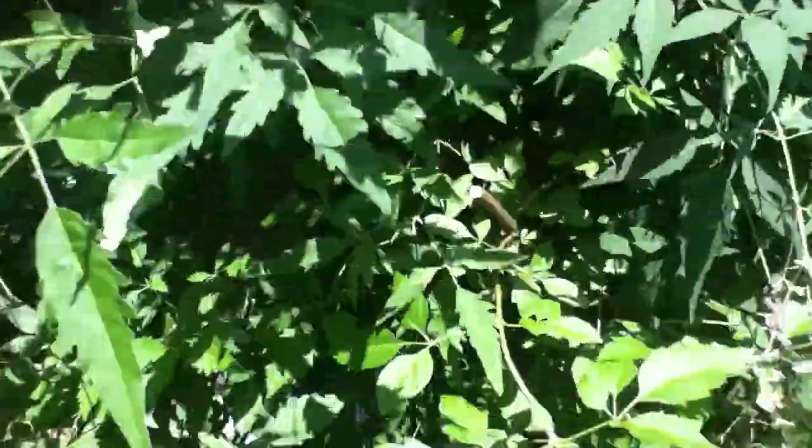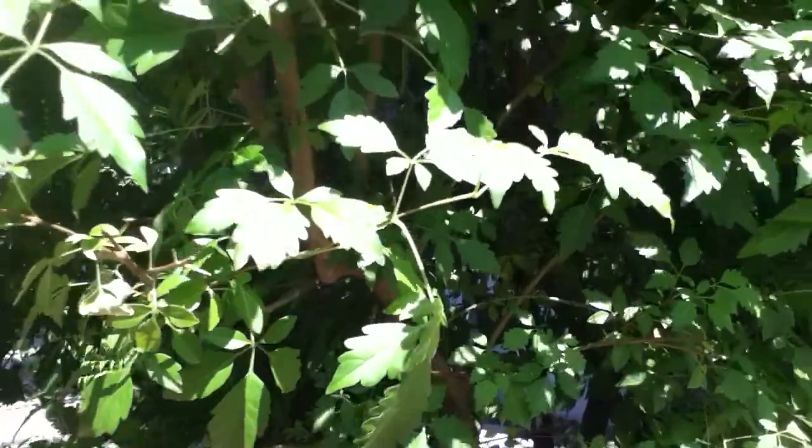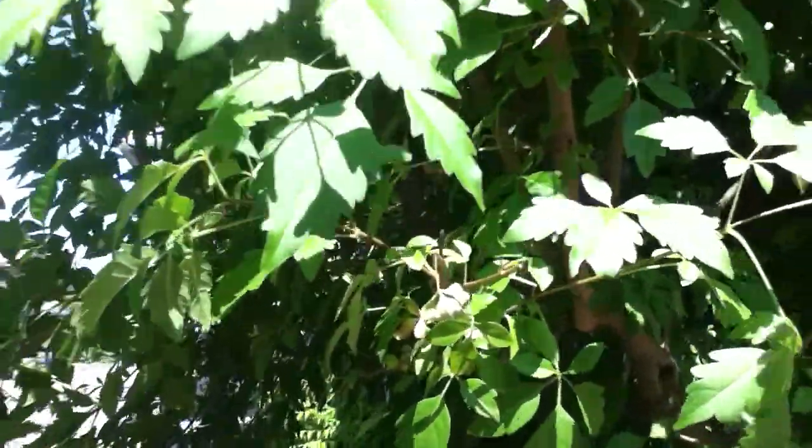I definitely want to see what this tree is. It's a good-sized vine. I wonder if I can get a cutting off it and plant it.